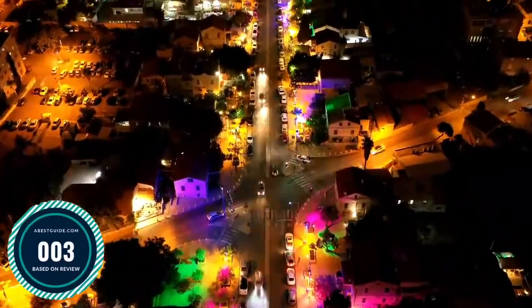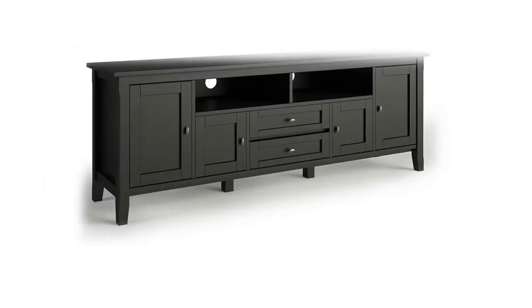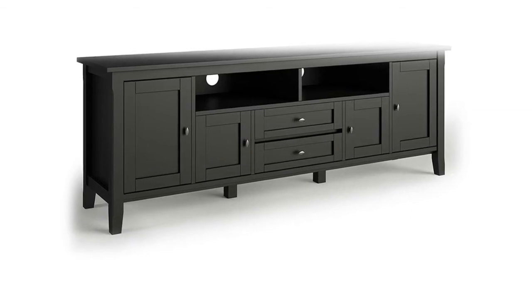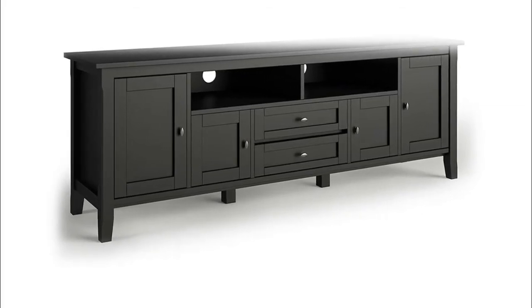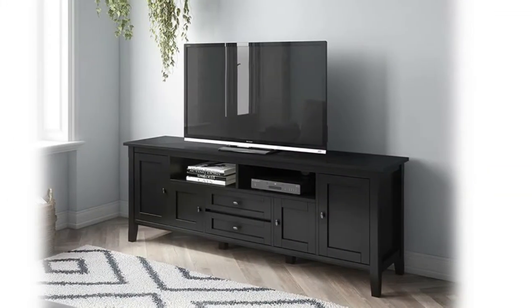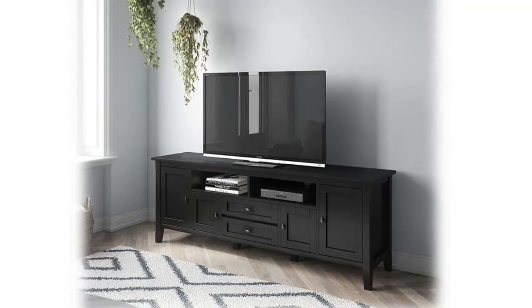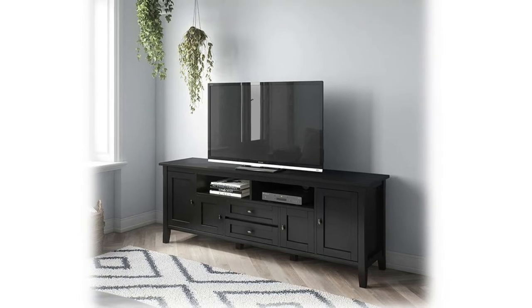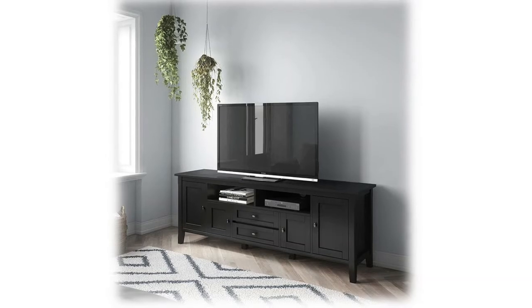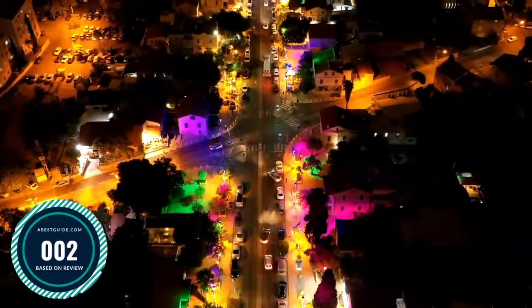Number 3: Simpli Home Warm Shaker Solid Wood. Handcrafted with care using the finest quality pine, hand-finished with a black paint and protective NC lacquer. Multi-purpose cabinet can be used as a TV stand for TVs up to 80 inches, as an accent storage cabinet, or buffet sideboard. Looks great in your living room, great room, or bedroom. Features two large side storage cabinets, each opening to one adjustable shelf.